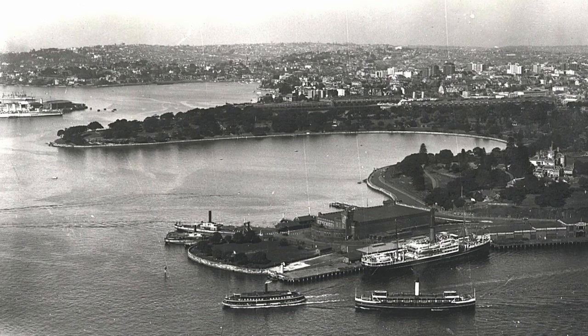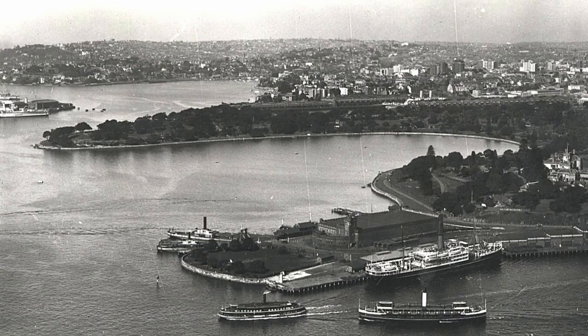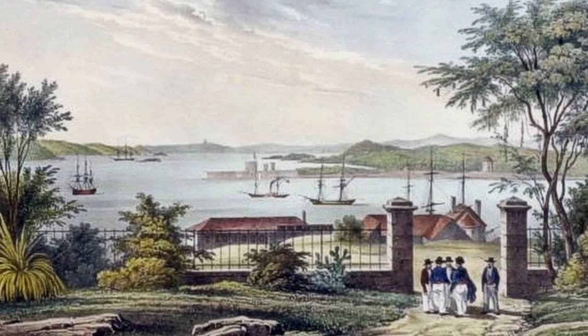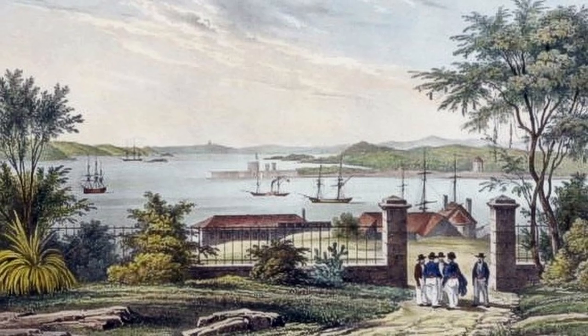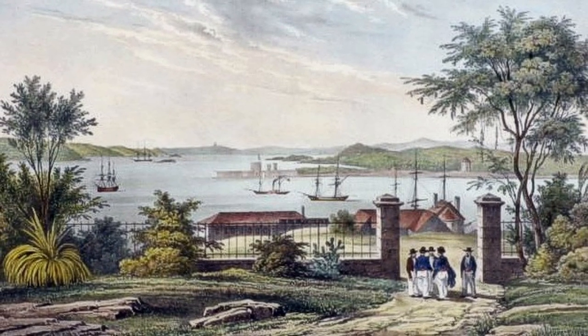The spot where the Opera House was built is very fitting, because it used to be a rocky outcropping overlooking the harbour, which was part of a larger area where early Aboriginal people once entertained themselves through dance and storytelling.